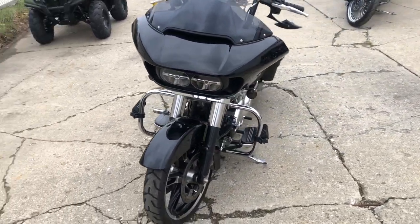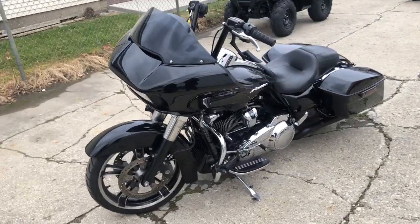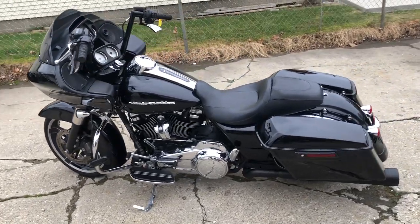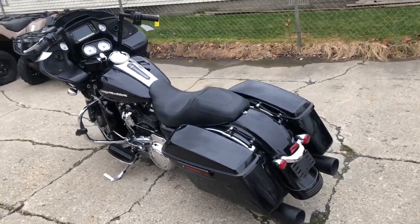This one's a 2018 Road Glide with only 16,275 miles, sharp black denim paint, oversized LED screen with navigation, highway pegs and more. It's got the 107 cubic inch Milwaukee 8 motor that runs strong. Everything works. Certified. There's a warranty available.